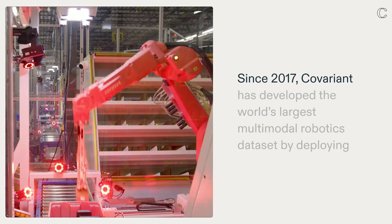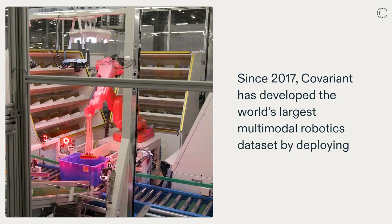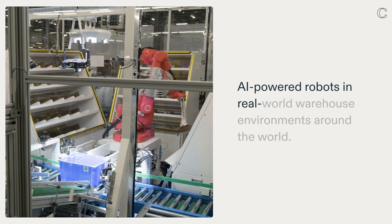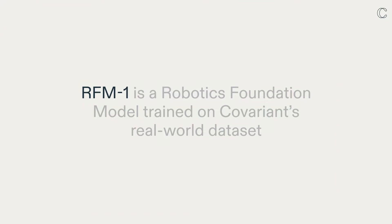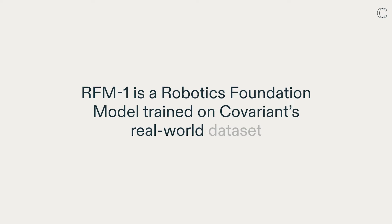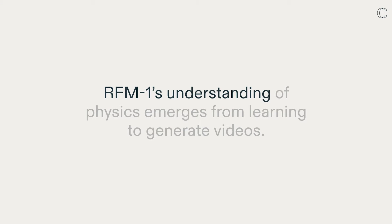Since 2017, Covariance has developed the world's largest multimodal robotics dataset by deploying AI-powered robots in real-world warehouse environments around the world. RFM-1 is a robotics foundation model trained on Covariance's real-world dataset, which includes the wide range of information a robot needs to make decisions. RFM-1's understanding of physics emerges from learning to generate videos.